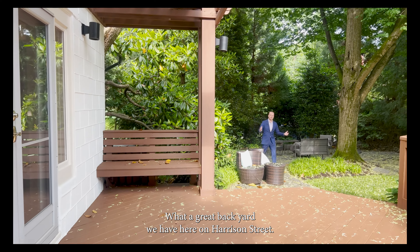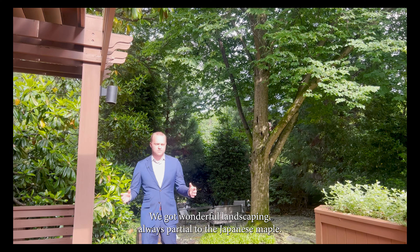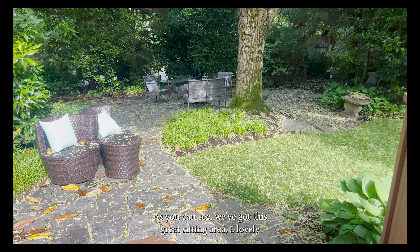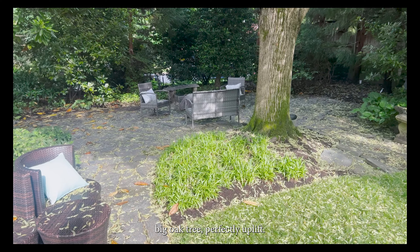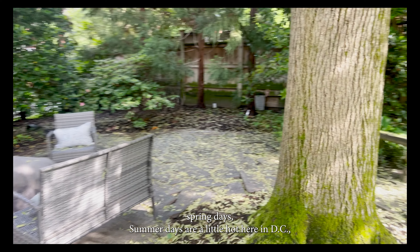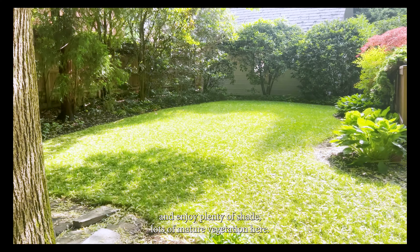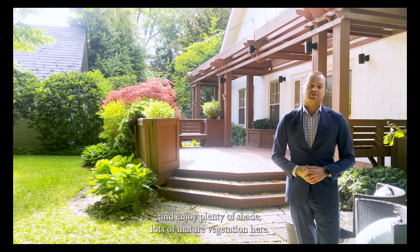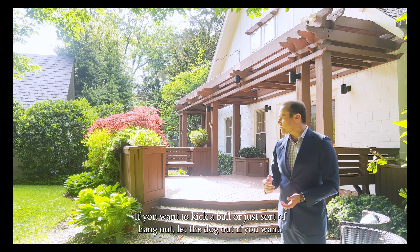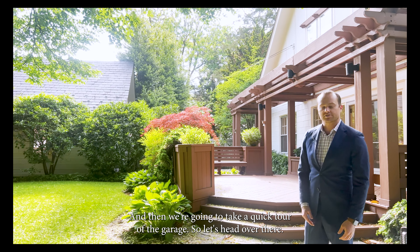What a great backyard we have here on Harrison Street. These folks have put meticulous thought into all the great features of the outdoor space. We've got wonderful landscaping — I'm always partial to the Japanese maple — plus a great sitting area and a lovely big oak tree, perfectly up-lit. This is a wonderful space for entertaining on beautiful DC spring days. You've got plenty of shade, lots of mature vegetation, a little bit of grass to kick a ball or let the dog out, hardscaped patio areas, and then we're going to take a quick tour of the garage.